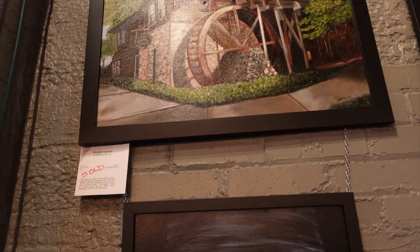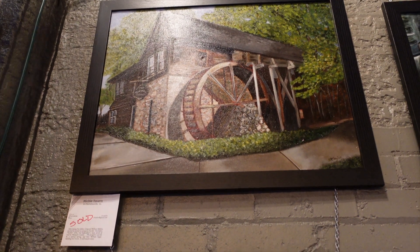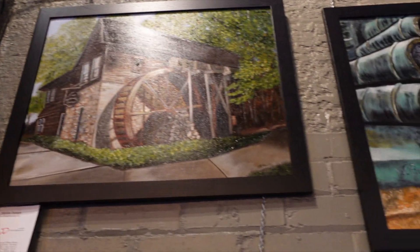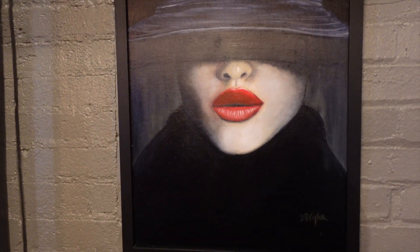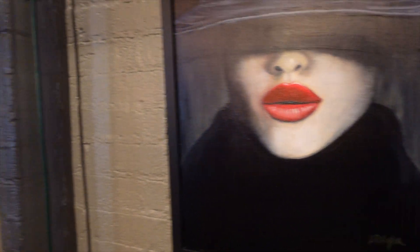This is a painting of a picture I took over at Mickey's Tavern over by Monticello out there in Charlottesville. And oh yeah, that one sold actually. Yeah, and this was some project — she had to paint something with red in it, so it's some lady with her lipstick.